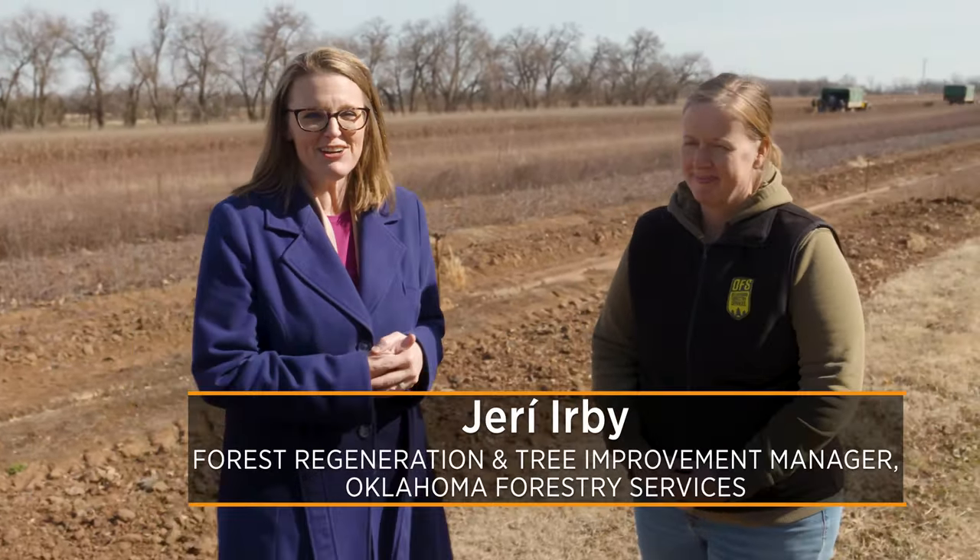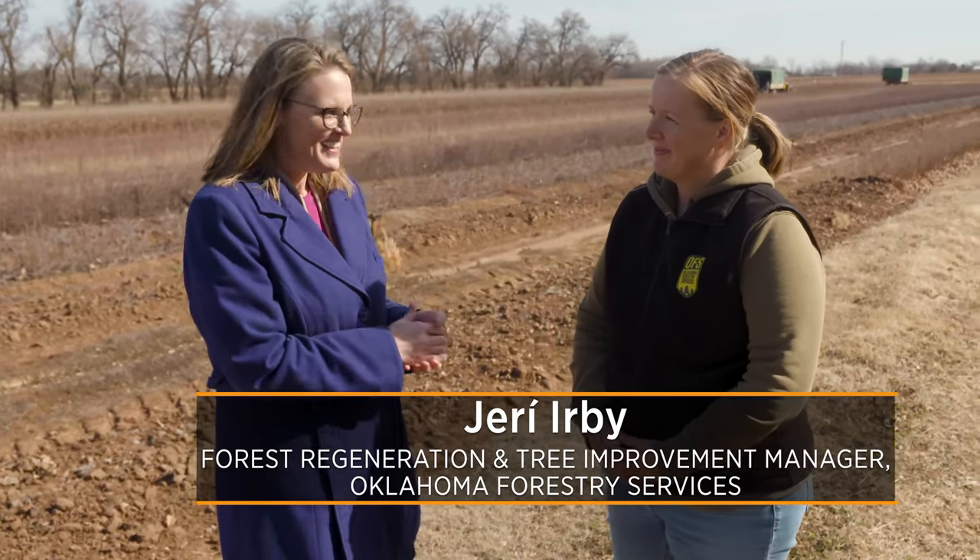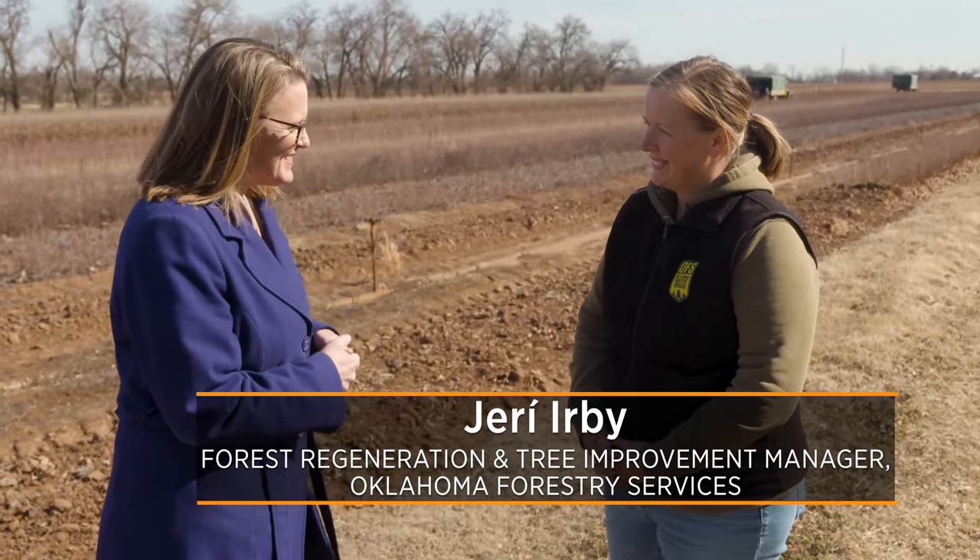Today we are here at the Forest Regeneration Center in Goldsby, Oklahoma — it's actually a farm, but a different crop that we're growing. We're going to take a look at these trees. Joining us today is Jarrah Irby, the manager and operator of all of this activity out here. Jarrah, thanks so much for talking with us today. Thanks for coming.